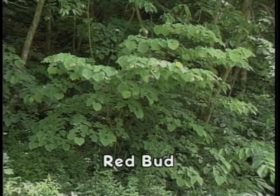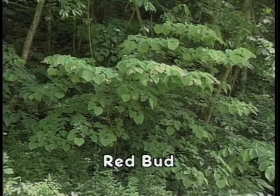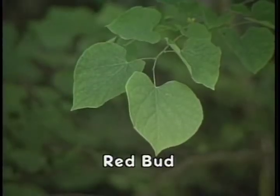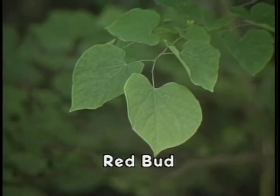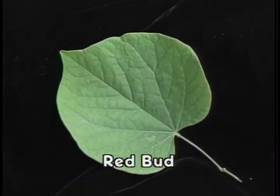Redbud is not an important forest tree species for timber but is a very familiar tree associated with Kentucky's forests. It is easily identified by its heart-shaped leaf with an entire margin. The leaves are alternate on the twigs and are very dark green on the upper surface; redbud normally attains a leaf size of five inches.